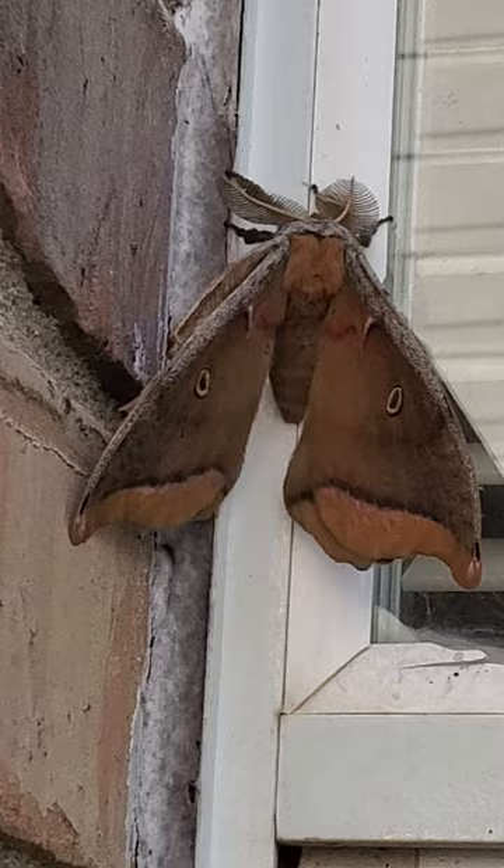The wingspan can get up to six inches in size, and they do have those big old eye spots. They have the small ones on the front wings, but the ones on the hind wings are bigger.